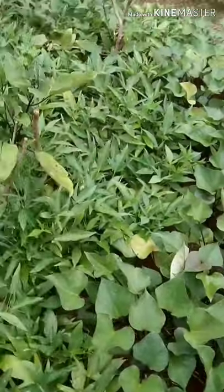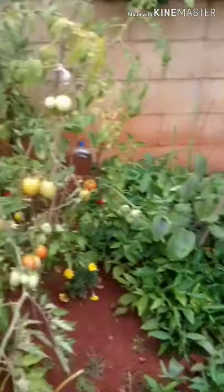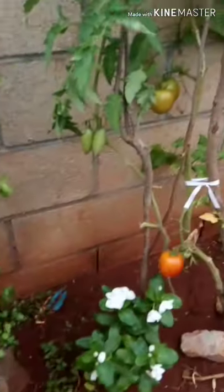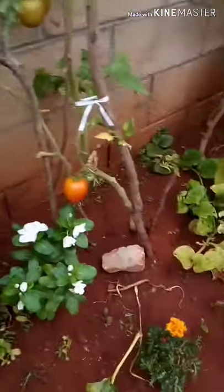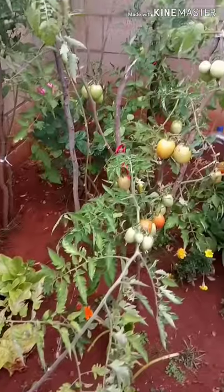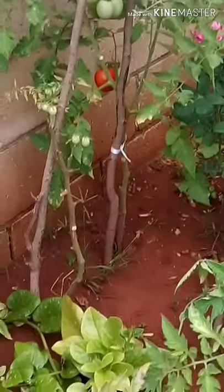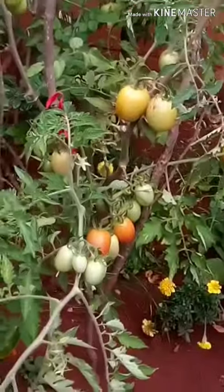I hope you guys liked this video. I hope we can reach five. If you want to see another video of these, comment down below if you want to see another series about my mom's tomato garden or another garden. See those two tomatoes that were long — I hope that you guys enjoyed and that we'll see you in another video.